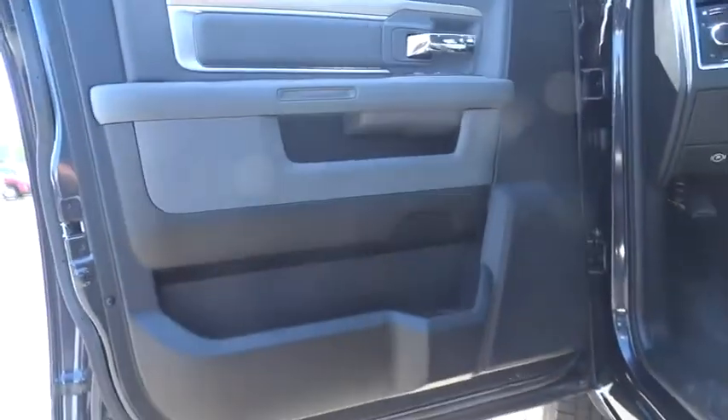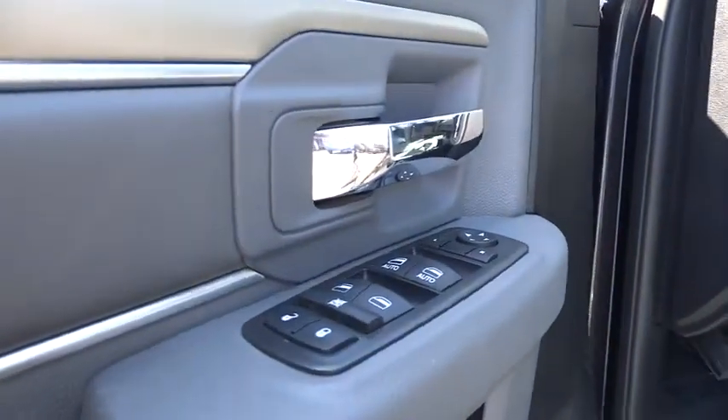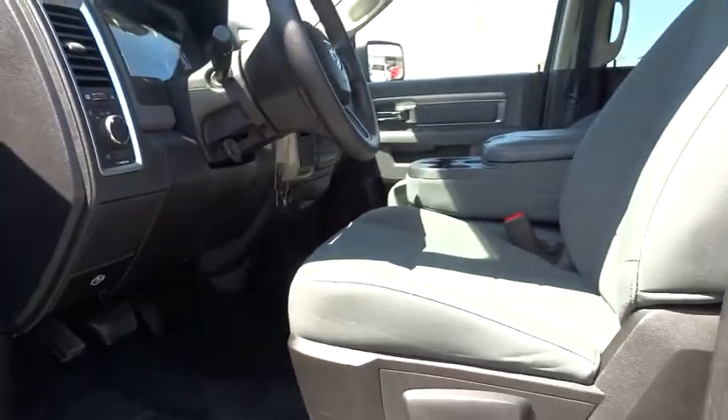Brake assist, overhead console, front reading lamp, tilt steering wheel, passenger vanity mirror, radio data system, low tire pressure warning, four-piece floor mat set.